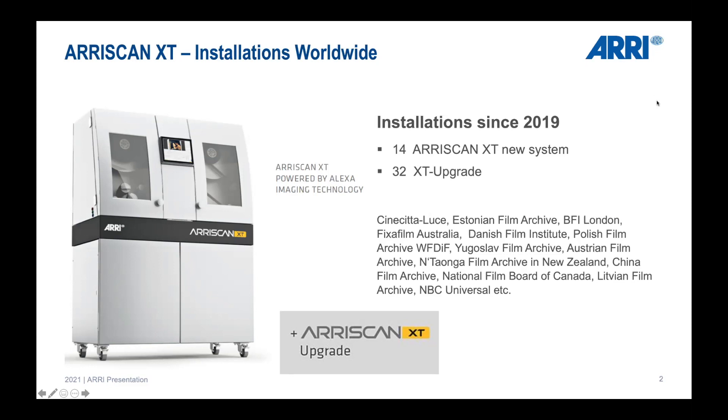This first slide gives you an overview of what installations we did since 2019. We installed 14 ARI Scan XT new systems and did 32 XT upgrades on existing ARI Scan Classic machines. In total, we have around 161 ARI Scan XTs and Classic ARI Scans worldwide, with about 155 ARI Scan Classics in total, of which 32 are already upgraded.